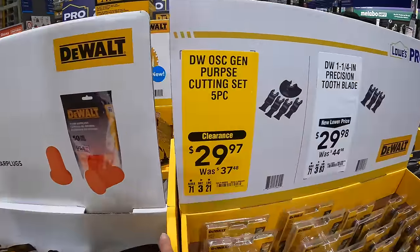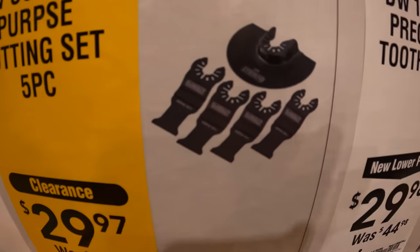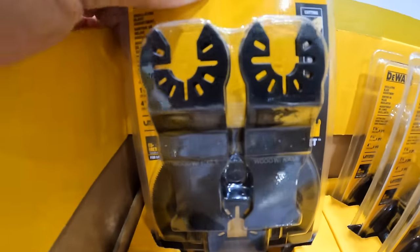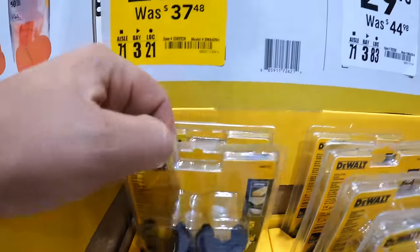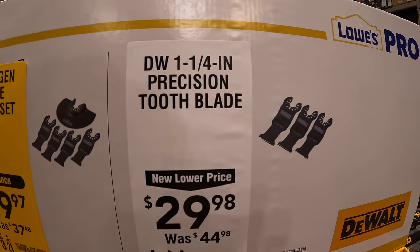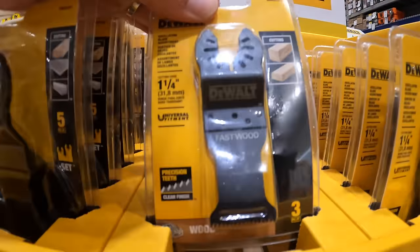$29.97 for their DeWalt oscillating general purpose cutting set, 5-piece. And $29.98, was $44.98, for their 1.25-inch precision tooth blade 3-pack.